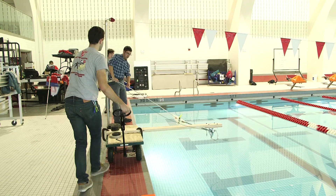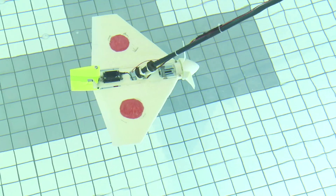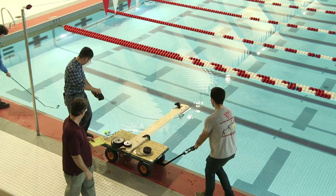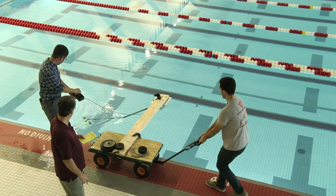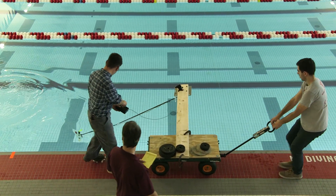In the WPI swimming pool, we do initial tests of our scale model system. This allows us to see if the kite is moving properly. It allows us to check out our instrumentation and different measurements, like the power output we want to do on these scale models.